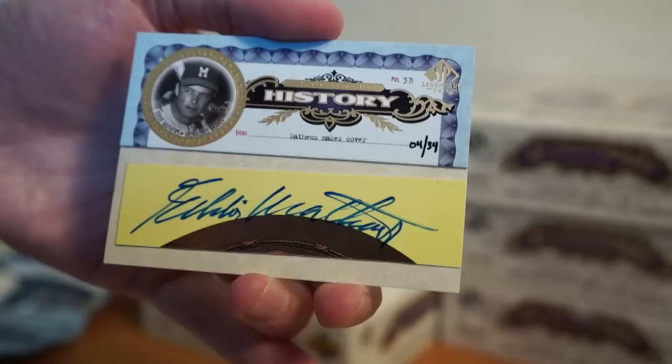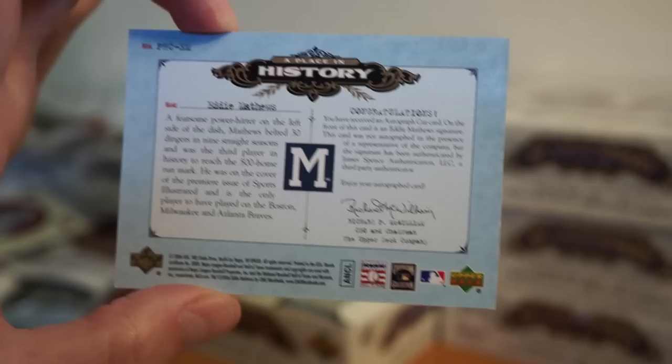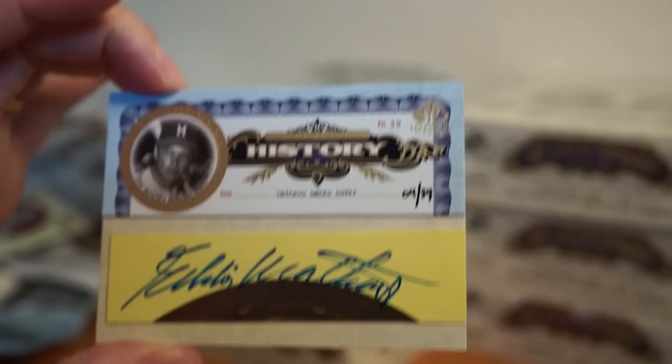4 of 34 — so it's not a big one. Eddie Matthews. Oh, right — that's awesome! I don't have an Eddie Matthews. Nice — yeah, that's cool, happy with that one. That's really cool. 4 of 34 — awesome hit there.